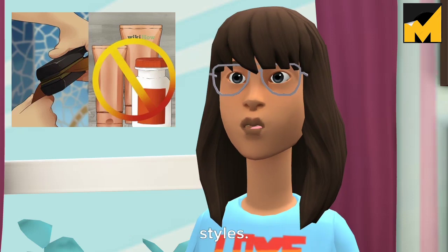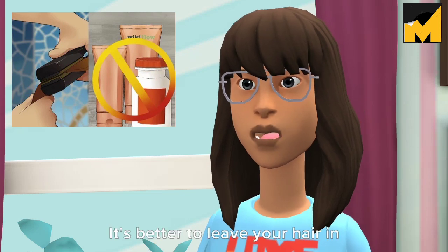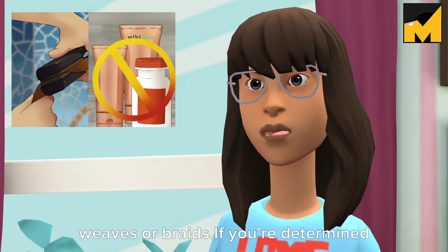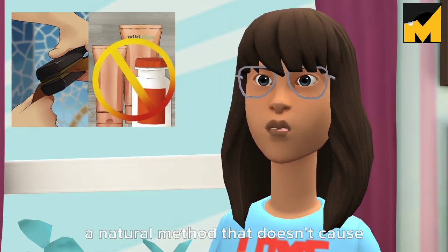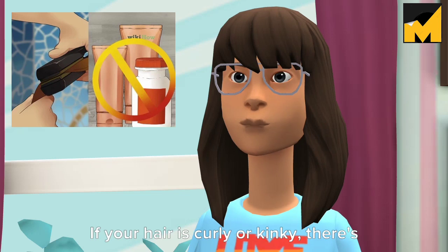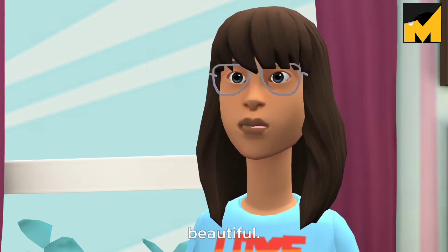Tip 4: Avoid harsh hair treatments and styles. Dyeing, bleaching, and chemically straightening your hair can cause a lot of damage, so it's better to leave your hair in its natural state while you're trying to grow it out. Also avoid hairstyles that can pull out the hair, like tight weaves or braids. If you're determined to lighten or color your hair, use a natural method like honey lightening or henna dyeing. Learn to love your natural look — fast-growing, free-flowing hair is beautiful.